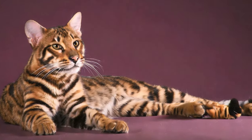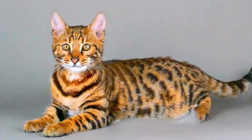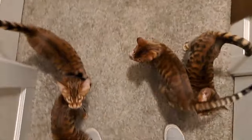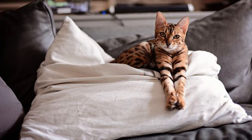Coat and Markings: The most distinctive feature of the Toyger is its coat. They have a short, soft coat with vivid, bold orange coloration and dark, rich brown or black stripes. These stripes are reminiscent of the tiger's pattern and can vary in thickness and intensity. It's these markings that give Toygers their name — a combination of 'toy' and 'tiger.'